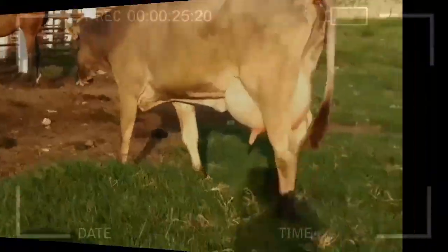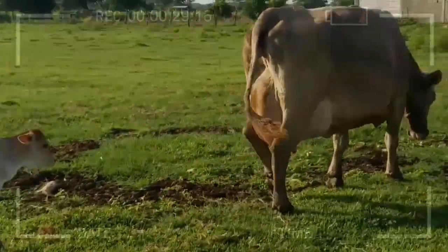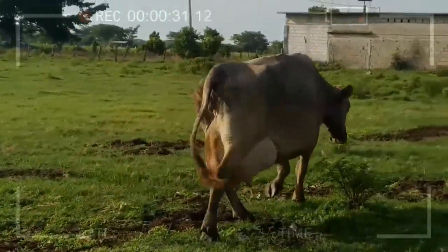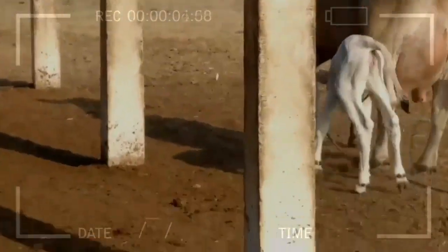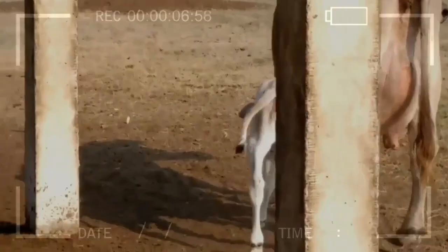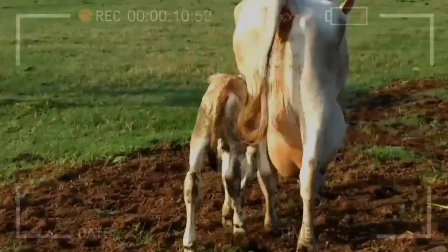Origin of the Brown Swiss Breed: A Glimpse Into History. The history of the Brown Swiss Breed takes us to the picturesque hills of Switzerland, where they originated in the 19th century. These dairy cows, famous for their coat of light and dark shades, have a rich and diverse heritage. Their adaptability to different climates and conditions has made them one of the most valued breeds worldwide.